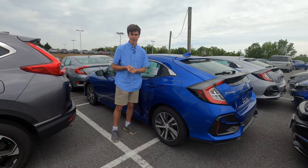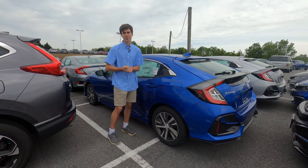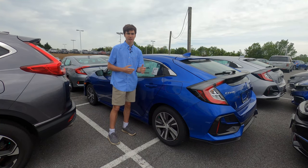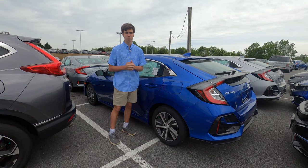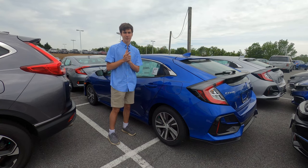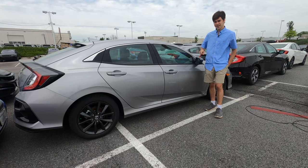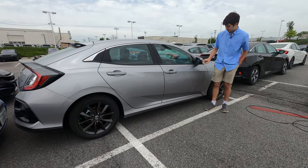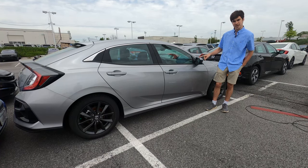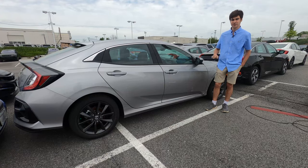Let's talk about the trim levels for the Civic hatchback. The LX base trim comes in at around $22,000 with automatic climate control, automatic high beams, and a 1.5-liter turbo engine cranking out around 174 horsepower. The EX at $24,000 gets you heated front seats, a power moonroof, dual zone climate control, and Honda Lane Watch — a camera in the passenger side mirror to watch your blind spot, since there is no blind spot warning in this vehicle.